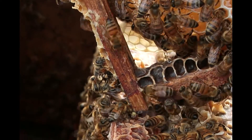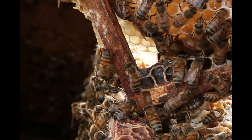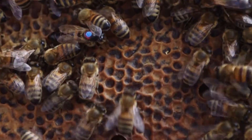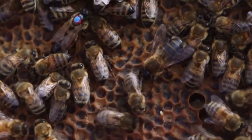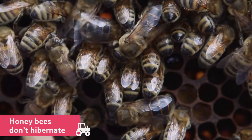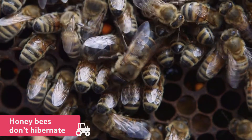The bees don't leave the hive over this time, because it is too cold for them. They are cold-blooded, and so need the warmth of the sun to be able to fly. Although the bees stay inside the hive in the cold, rainy months, they do not hibernate. They keep busy looking after the hive.